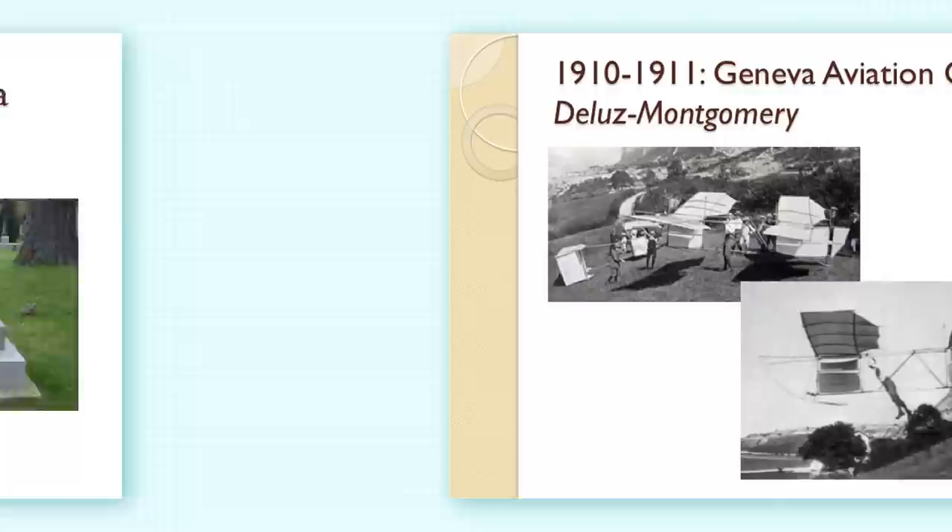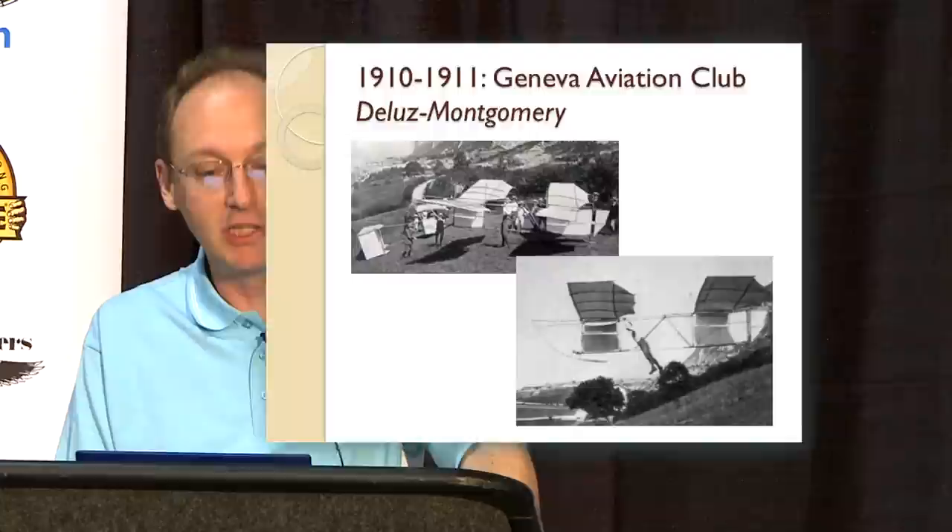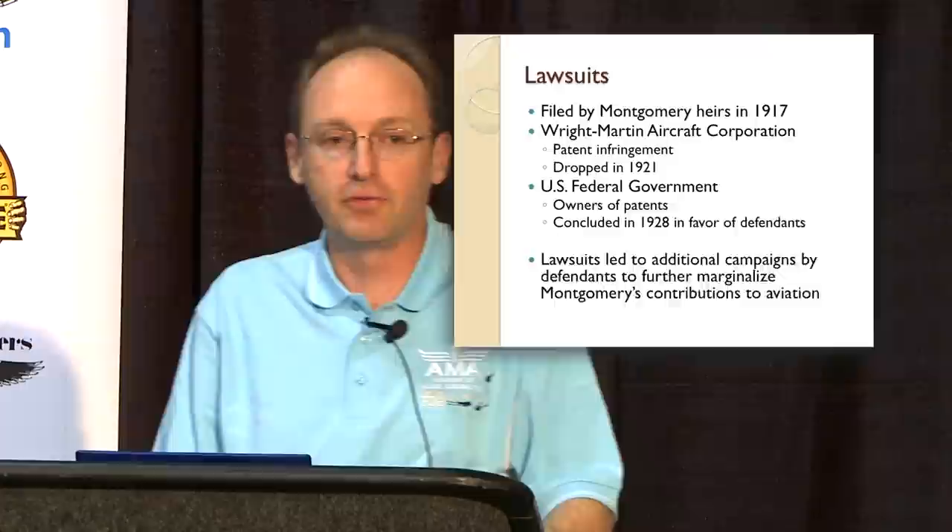There were others who wanted to experience the Montgomery designs. This is a Montgomery tandem wing glider made by the Geneva Aviation Club in Switzerland, flown at what was perhaps the first international glider meet in history — with the takeoff location in Italy and the landing location in Switzerland. After Montgomery died, lawsuits were filed by the Montgomery heirs against the Wright brothers and the federal government for patent infringement.